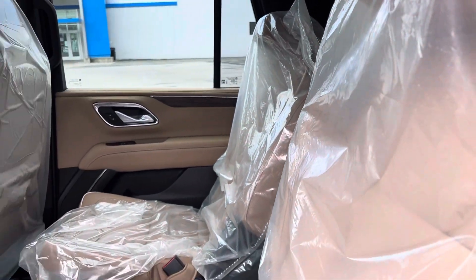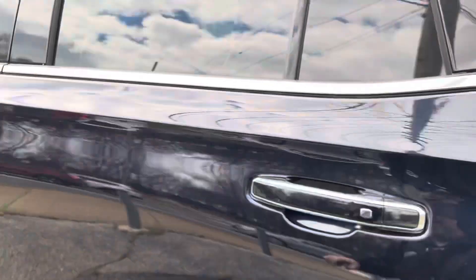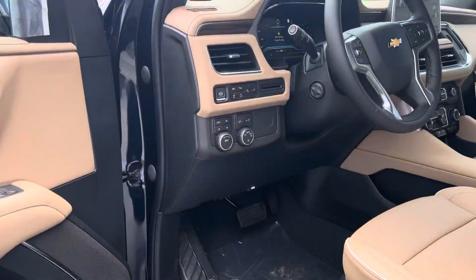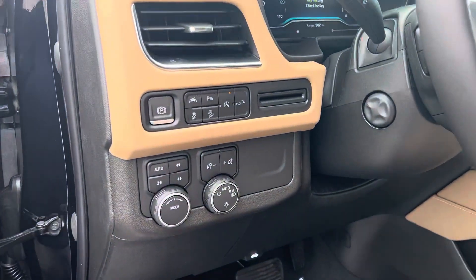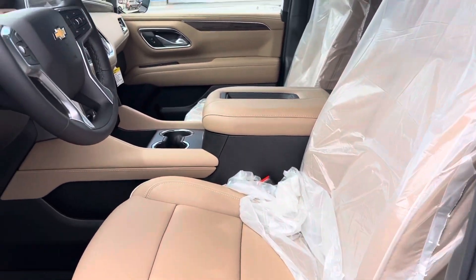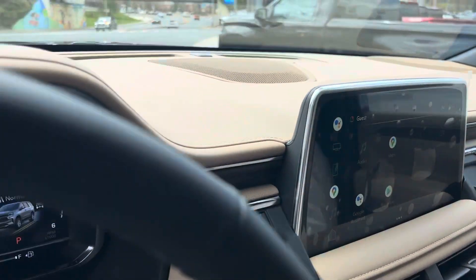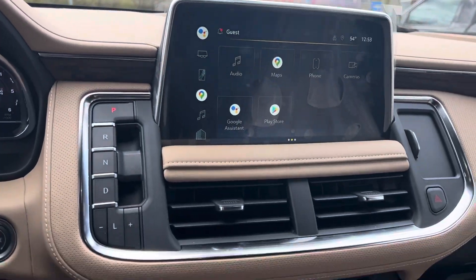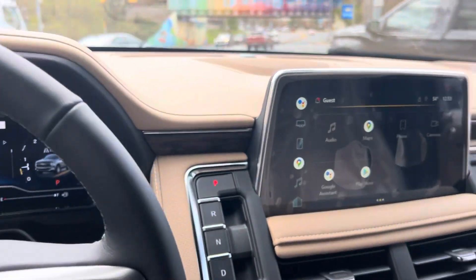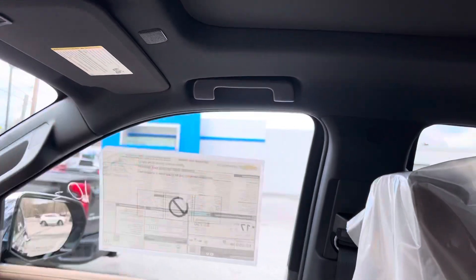It has the second row bucket seats, or captain's chairs. Let's get a look at the front seats. This does have the panoramic sunroof.